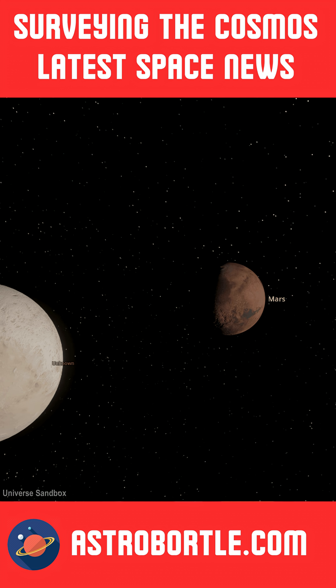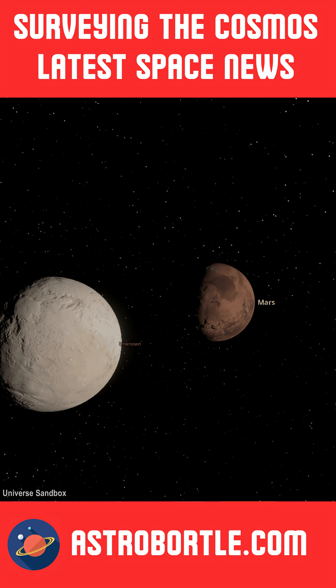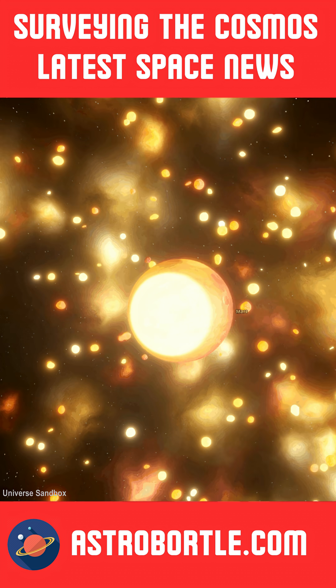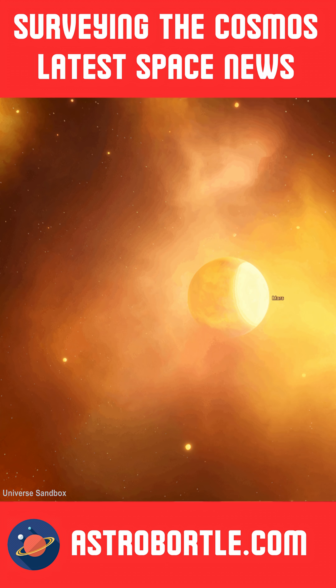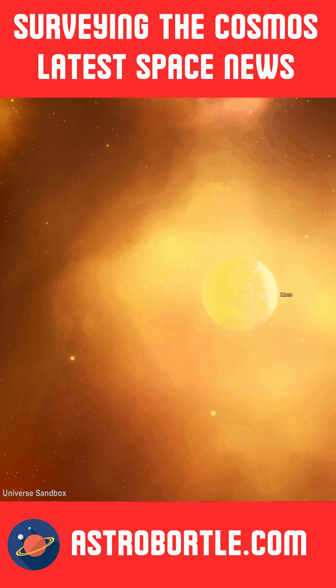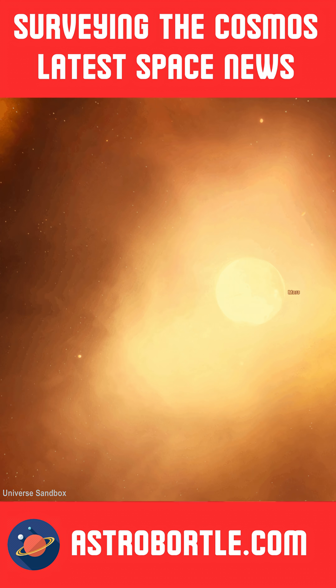These frozen masses have origins dating back to the earliest stages of the solar system. It is believed that these giant structures resulted from early collisions with large asteroids or other rocky bodies during the nascent period of the solar system.